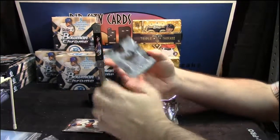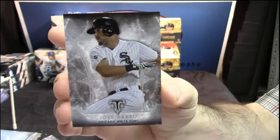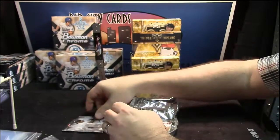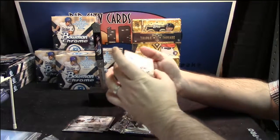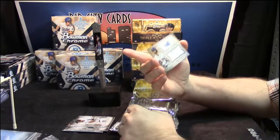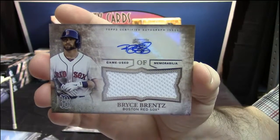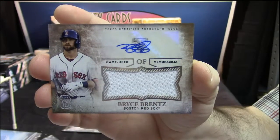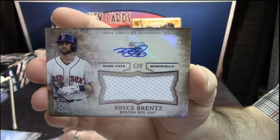And let's get to the fancy stuff. 24 out of 75, patch auto — Bryce Brentz of the Red Sox. Still that sticker auto, but still.